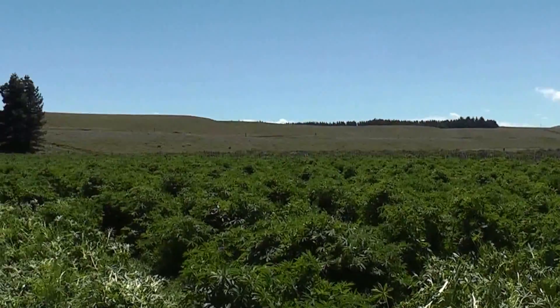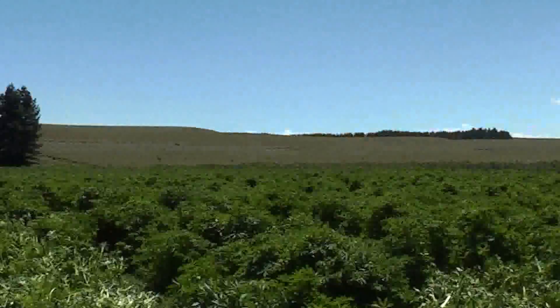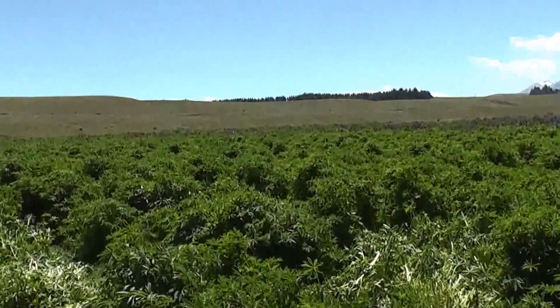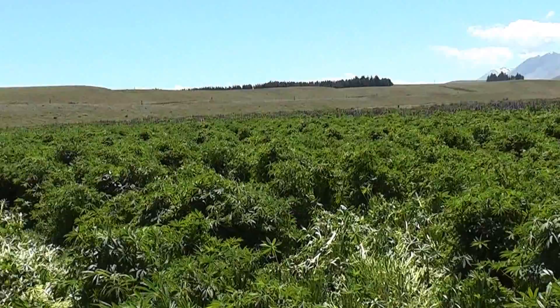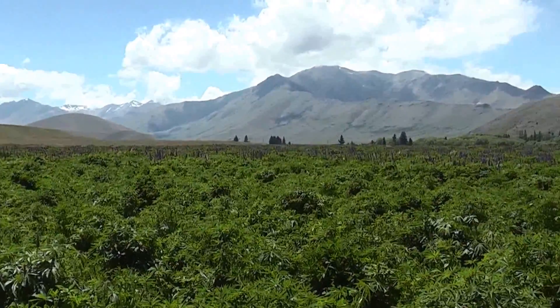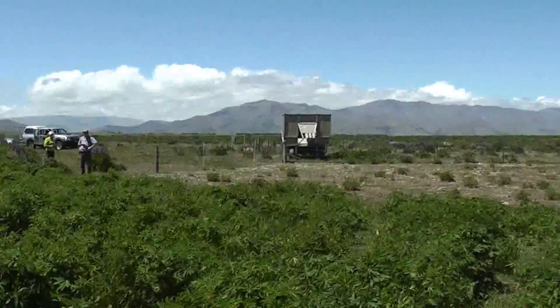Here we are in the bright and sunny Mackenzie country in the South Island of New Zealand. It's Tuesday the 19th of November, and it's about one o'clock in the day. That's the beautiful terrain of the iconic Mackenzie country that we have.